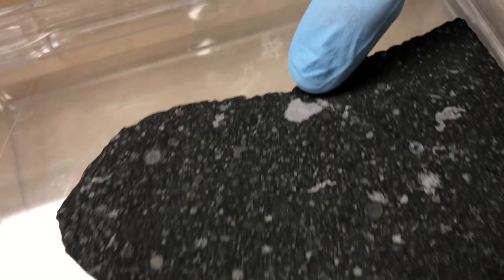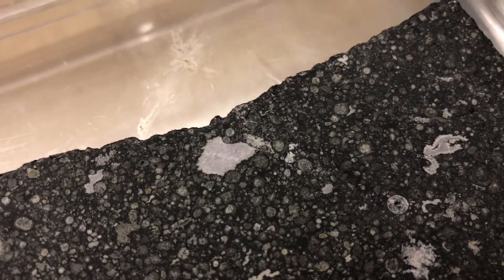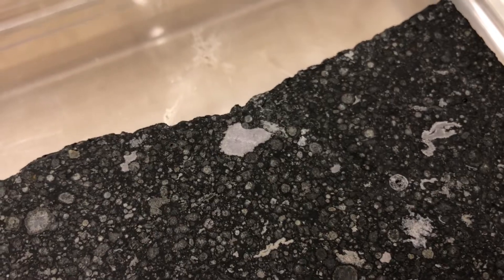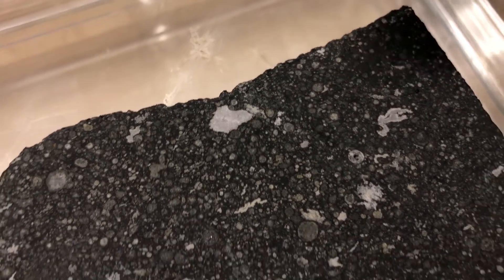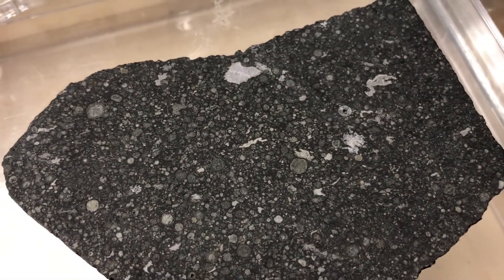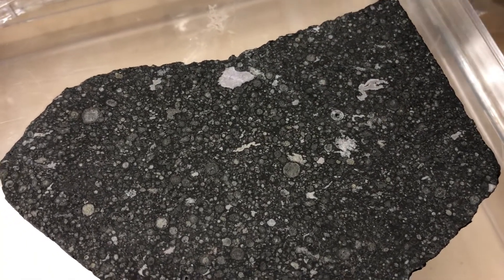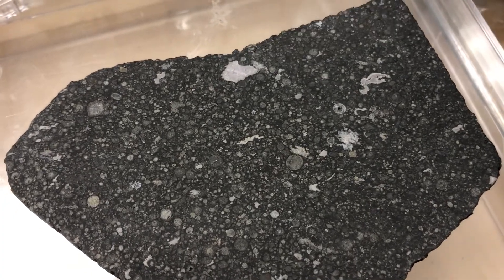The large white inclusions are called calcium-aluminum-rich inclusions, or CAIs. These are actually the first material to condense into a solid at the beginning of the solar system — when the solar system was just hot gas and dust, these were the first solids that condensed out, just like rain droplets condensing from a rain cloud. By dating these, we know how old the beginning of the solar system was. Work done here at Arizona State University concluded that these objects are 4.567 billion years old.